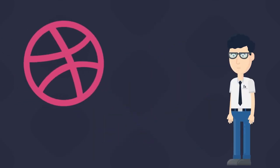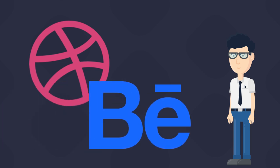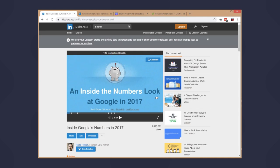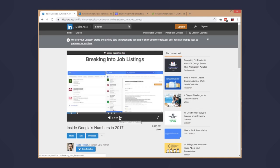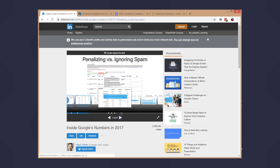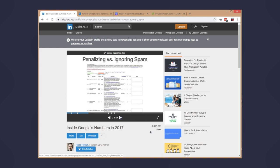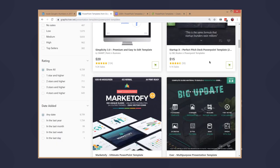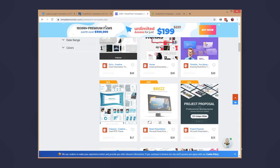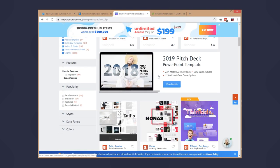To bring yourself into a design mood, you can visit some places. It can be Dribbble and Behance if you're looking for general graphic design, or slideshare.net if you're looking for more PowerPoint and presentation-oriented content. My last step is usually to preview websites that sell PowerPoint templates to see what people are currently designing — for example, templatemonster.com, creativemarket.com, and graphicriver.net. All those websites have great graphical resources that can quickly inspire you to do something great.